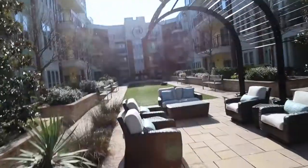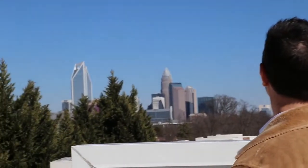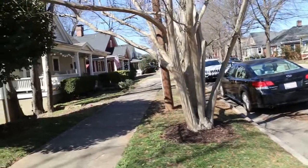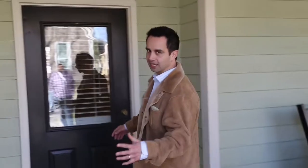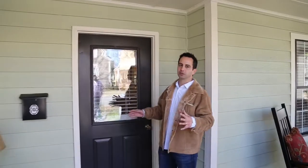South End is comprised mostly of apartments, condos, and townhomes — anything from a simple loft to a luxury three-bedroom unit. If you prefer a neighborhood setting, you can find that as well, just on the outskirts. We're about to enter a classic bungalow in the historic Dilworth area, right on the border of South End. Come on, let's take a look.